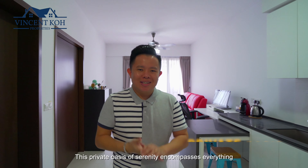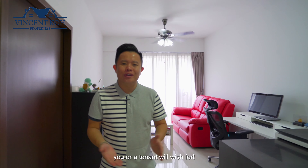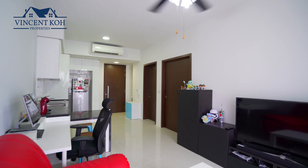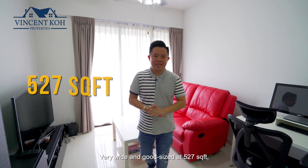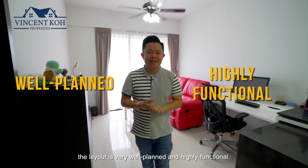We are now inside the unit. This private oasis of serenity encompasses everything you or a tenant will wish for. Very wide and a good size at 527 square feet, the layout is very well-planned and highly functional.